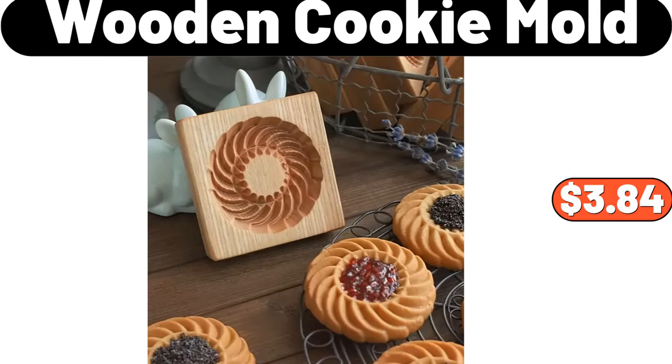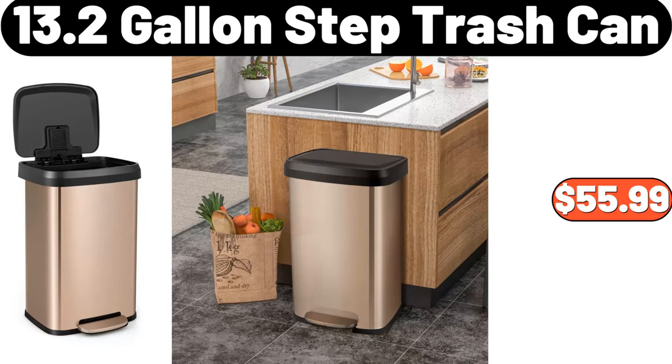Wooden cookie mold, $3.84. 13.2 gallon step trash can, $55.99.